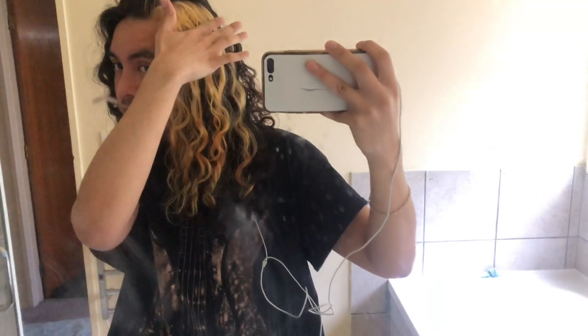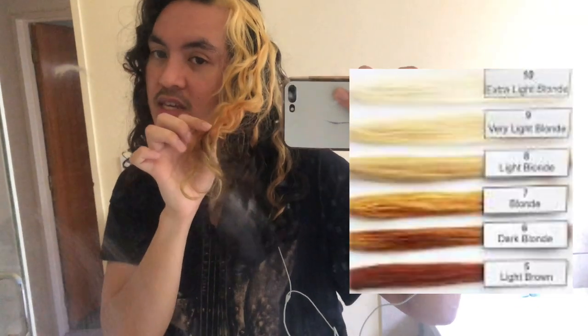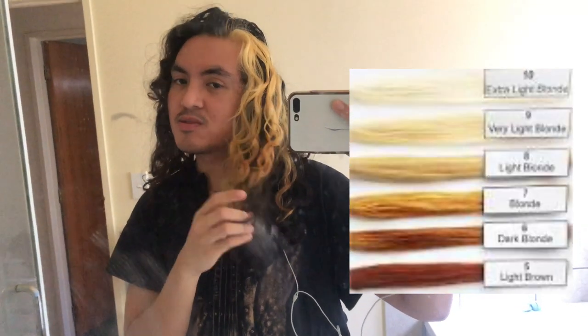My plan for today is to do a third processing with 20 volume again, just on the mids and ends downwards, just to get it lighter. The ends have more pigment in them, I think because of the remnant box black style, and also because the heat wasn't as strong there. So I'm going to apply one more session here, really focusing on the lower section to get it lighter.